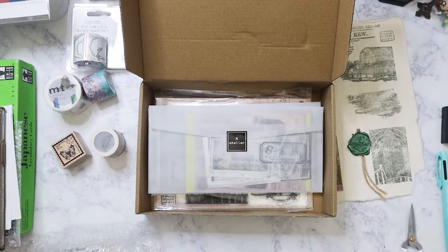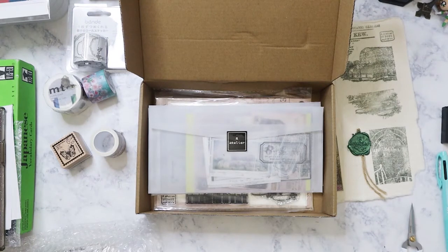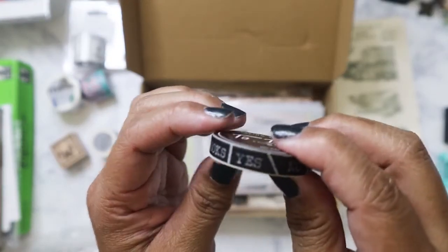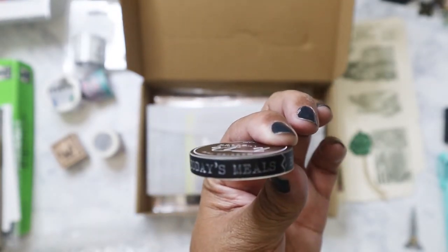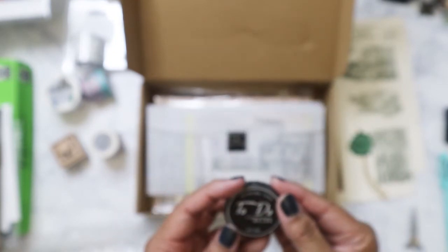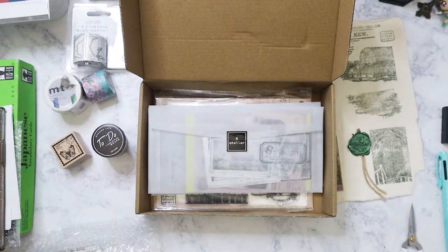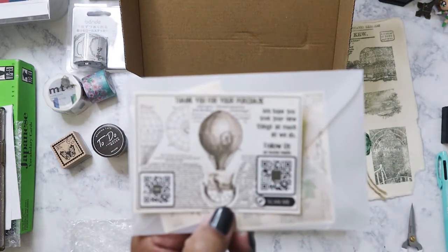Then we have some thin washi — this one says 'to do masking tape.' This one is nice. Usually I don't care for thin washi but this one says 'books,' 'check,' 'today's meals.' It's actually kind of nice — a series of words by Mo Card. A lot of the stuff is usually from Mo Card; they put out some pretty good stuff.